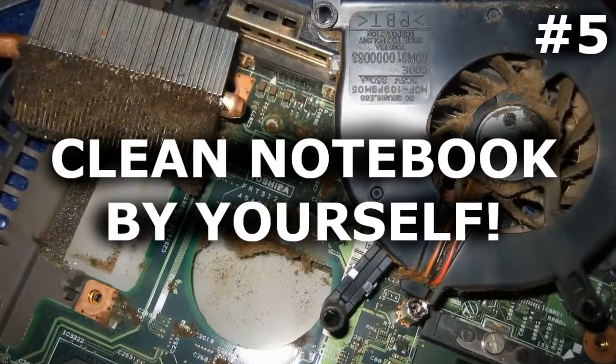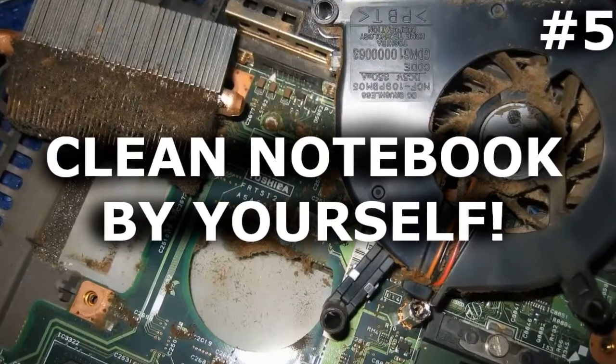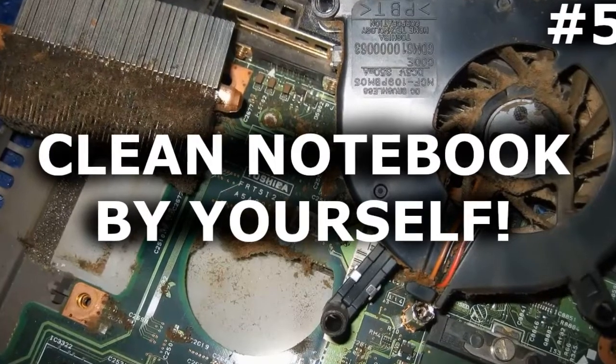Hi! You're on the PCNP channel. In this video you will see how to clean the notebook from dust quickly and easily.